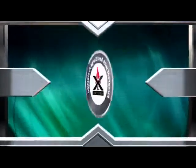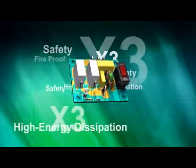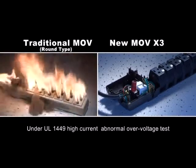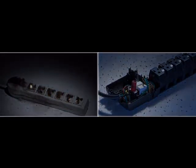the X3 MOV sets another milestone in MOV history with better response time, higher temperature resistance, and fire retardant ceramic casing. New X3 MOV technology applies the same theorem as the traditional MOV. However, the X3 provides a new higher level of surge protection stratum in the MOV field.